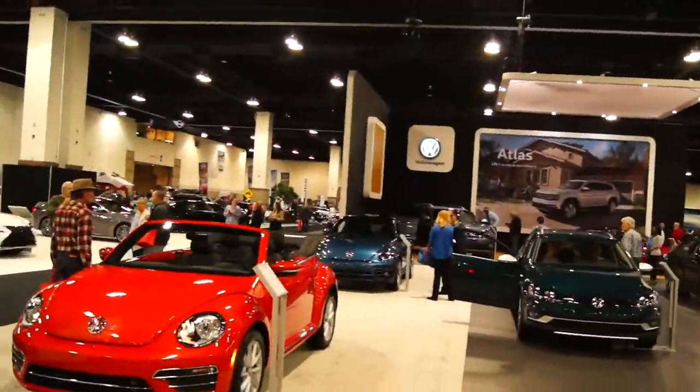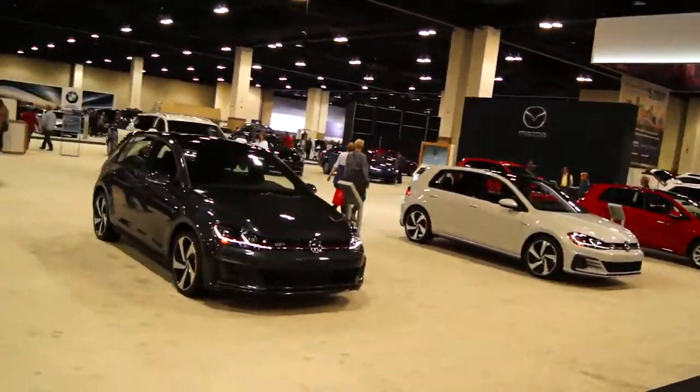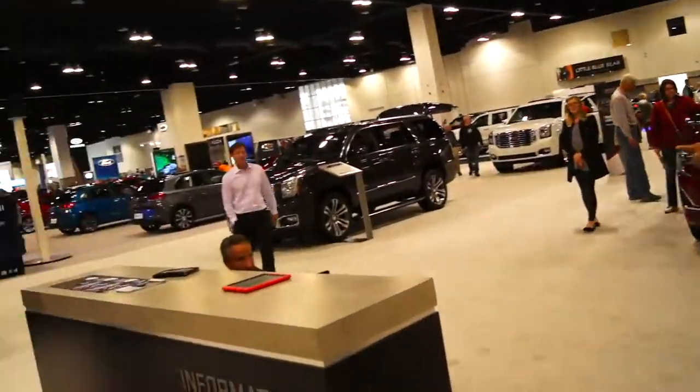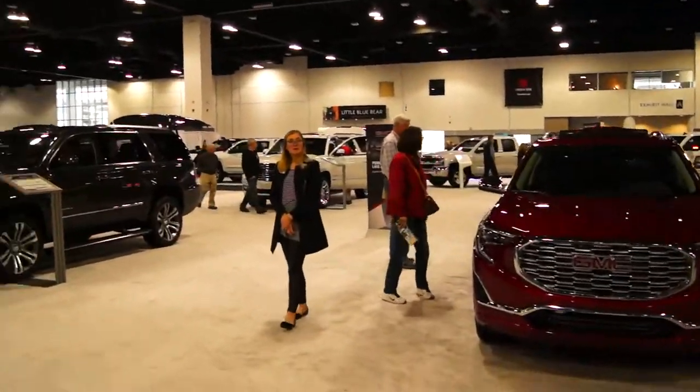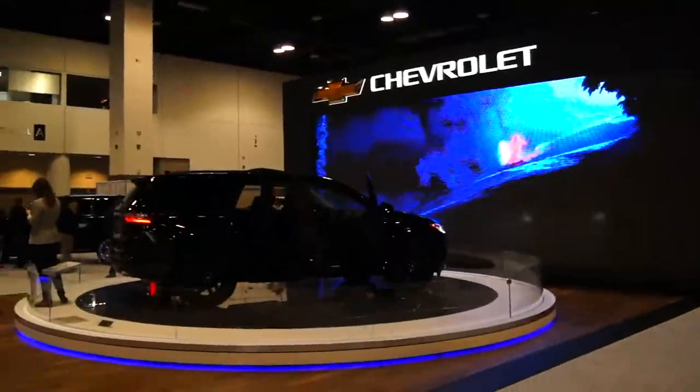Here's Volkswagen with the Beetle and new Atlas, Volkswagen with the little Golfs and whatnot. GMC. So far, one of the best booths was Lamborghini because it just looks cool, and then Jeep because you just have a lot of fun in it. Here's Chevrolet — that was pretty cool.